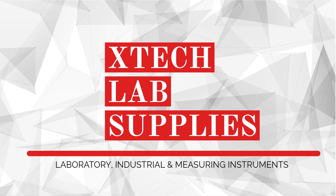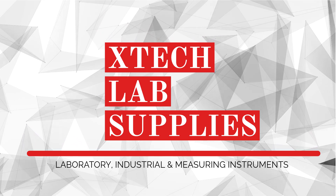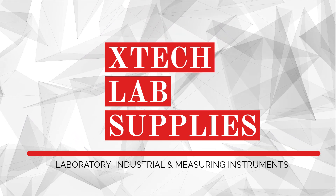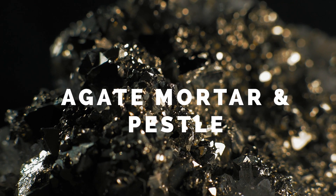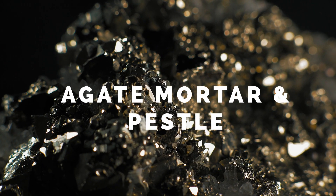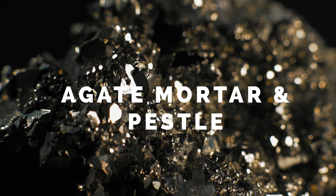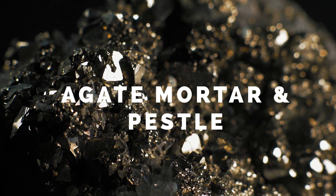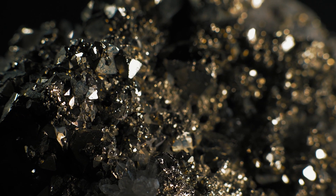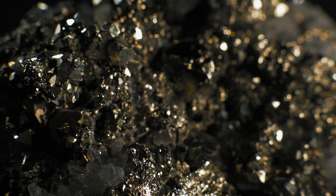Hey everyone, welcome back to X-Tech Lab Supplies. I am Rhea and today we are delving into the fascinating world of agate mortar and pestles — specifically we will be exploring the elegance of gray and black agate. If you are into unique and durable laboratory tools, you are in for a treat. Let's jump right in.